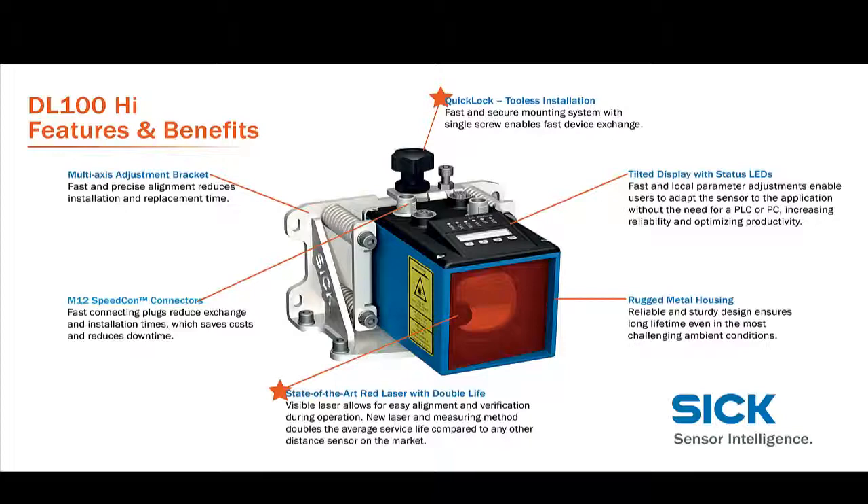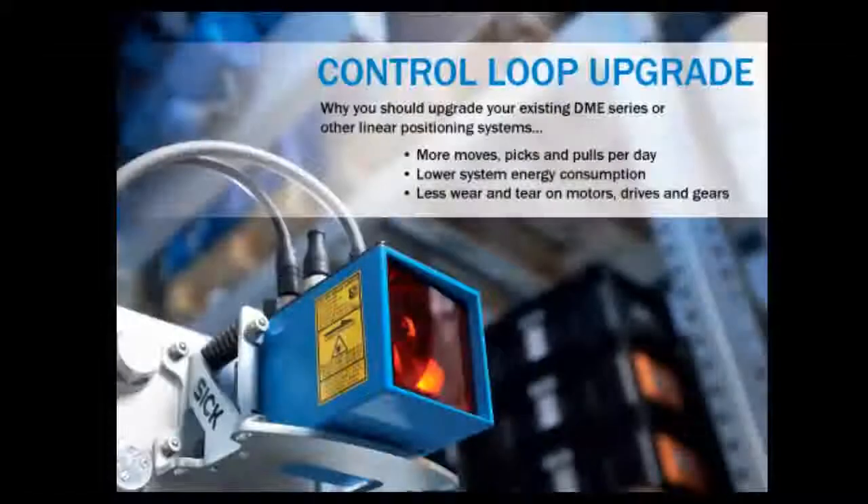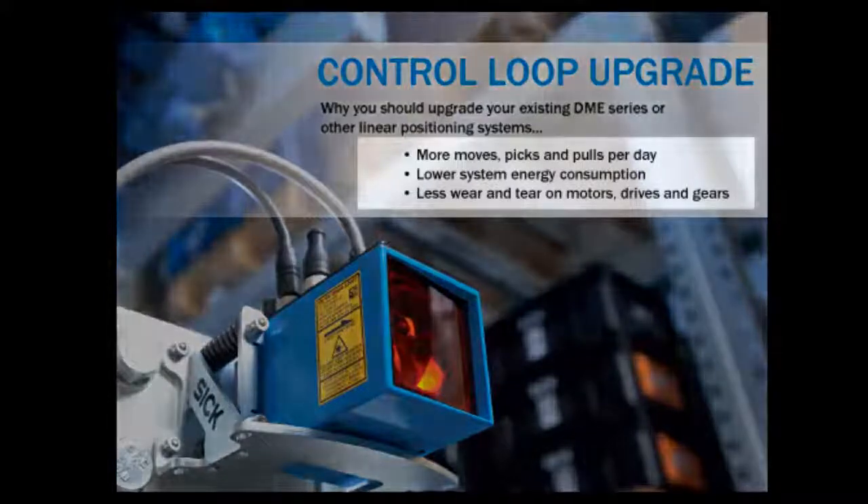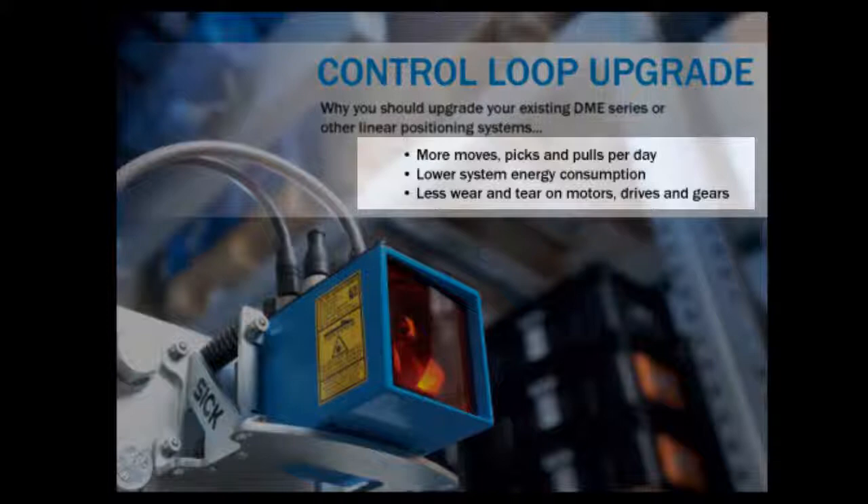The DL100 family is the best solution for new systems and installations, but can also bring incredible performance to older systems needing an upgrade. Chances are the current system needing upgrading was installed using a SICK DME or other positioning solution. SICK's upgrade kits make mechanical and electrical upgrades simple and plug-and-play. Achieve more moves, picks, and pulls per day, lower system energy consumption, double system lifetime, and lower maintenance costs of motors, drives, and gears — all by upgrading to a DL100 system from SICK.